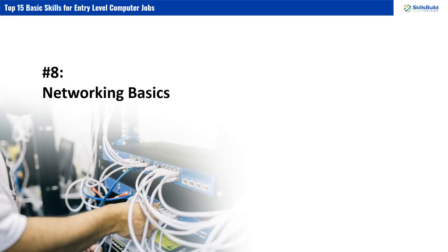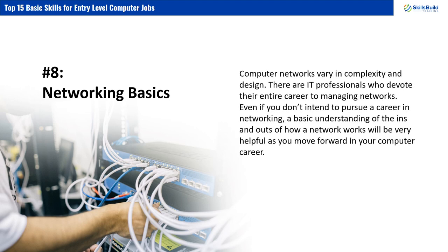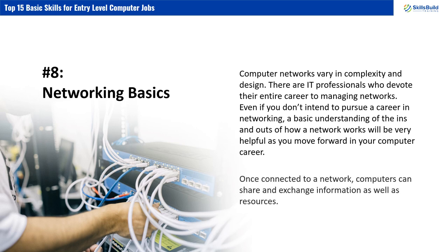Number 8: Networking Basics. Computer networks vary in complexity and design, and there are IT professionals who devote their entire career to managing networks. Even if you don't intend to pursue a career in networking, a basic understanding of how a network works will be very helpful as you move forward in your computer career. Once connected to a network, computers can share and exchange information as well as resources.